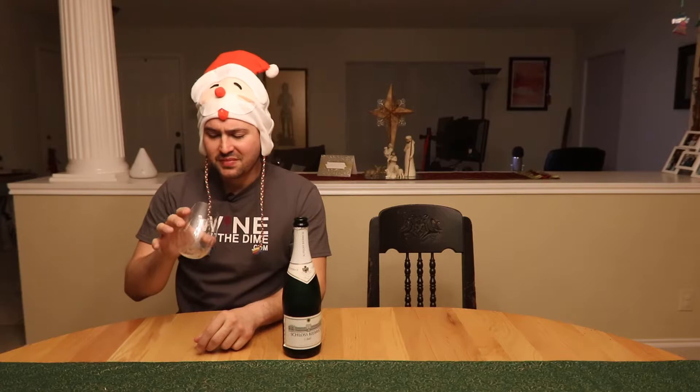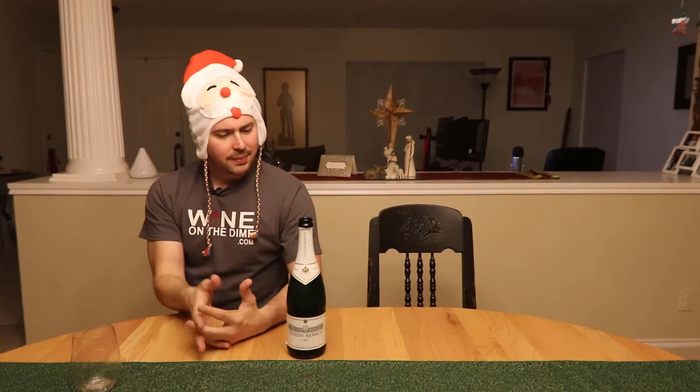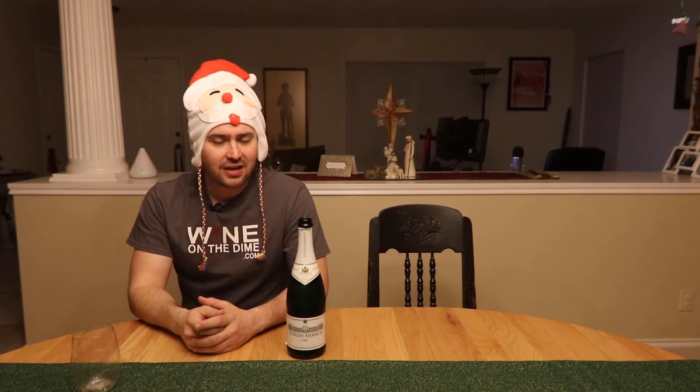That tastes like sparkling apple juice — exactly what it tastes like. It's not complex, very straightforward. If you like apple-y wines, this one will probably work out for you, especially if you like sparkling wines. It keeps its carbonation pretty well, has about moderate to high acid, it's not really sweet at all — it's a sekt but almost like a brut.